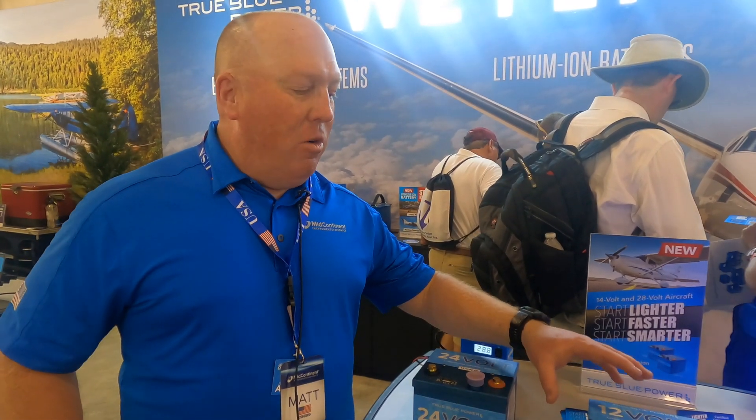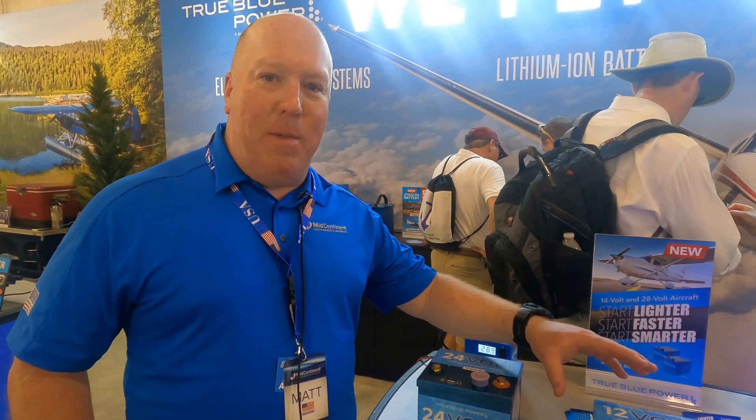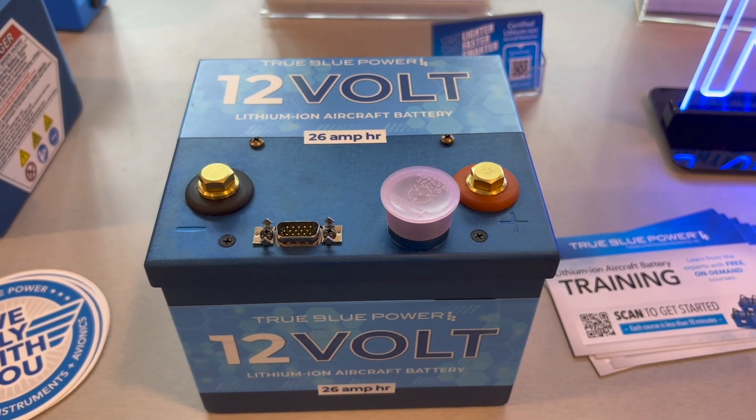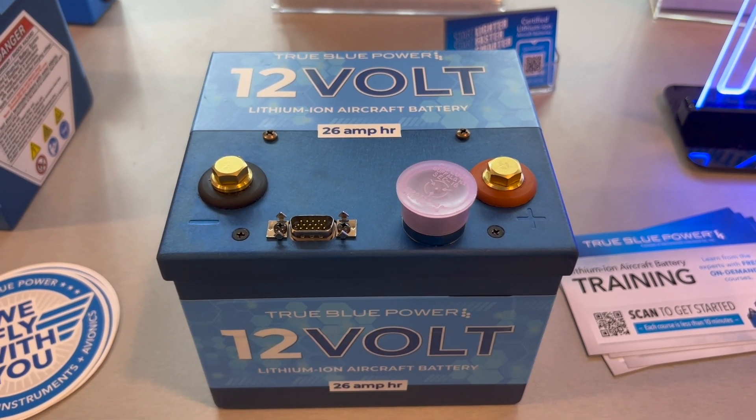This is a 26 amp hour battery. Some of the highlights are the incredible lightweight you get out of a lithium battery compared to a lead-acid. The other big benefit is condition-based maintenance — no more capacity checks. These batteries will go six to eight years pretty easily with even the bare minimum of maintenance.